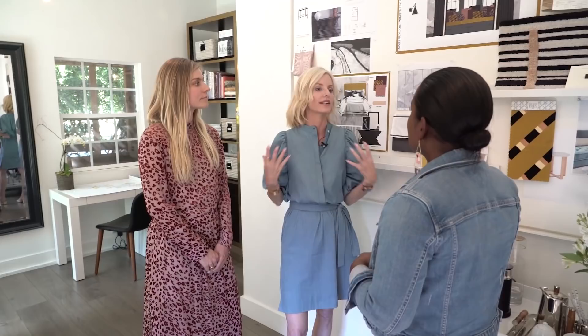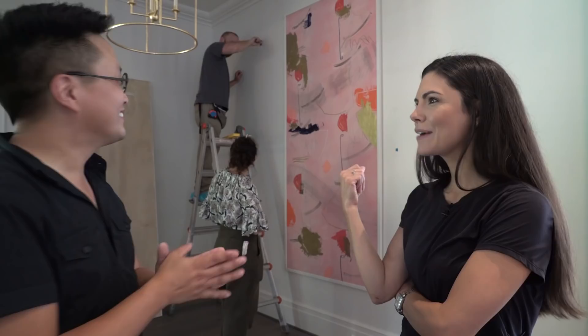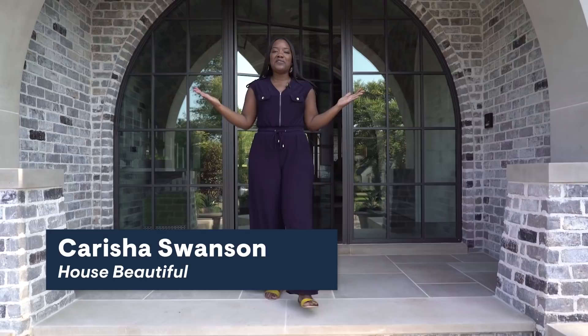We wanted to create an area of serenity. Each design team will take a room from studs to the finishing touches, creating a space that's unique, inviting, and a ton of fun — showing you how to make every corner of your space work harder, better, and more beautifully than you ever thought it could. Make a statement! I'm Carisha Swanson from House Beautiful and we are building the dream in Nashville!